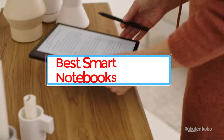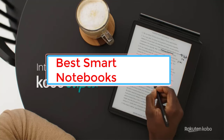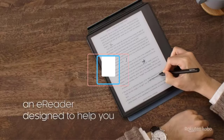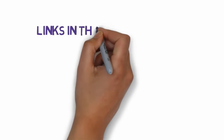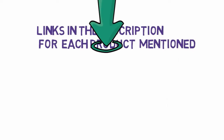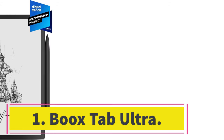Are you looking for the best smart notebooks? In this video we will look at five of the best smart notebooks on the market. Before we get started, we have included links in the description, so make sure you check those out to see which one is in your budget range.